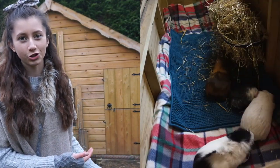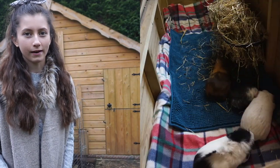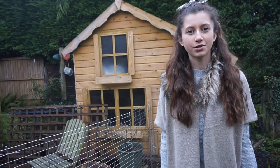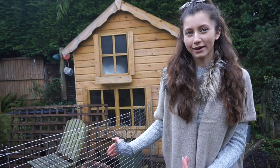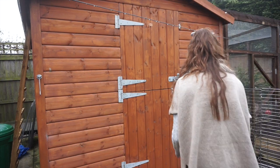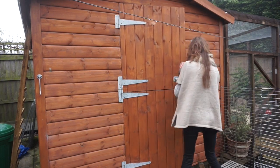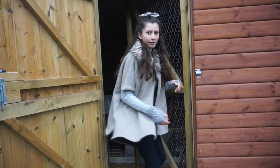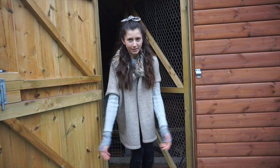There was no way of getting their hutch in here, so we had to rethink. Because we built this enclosure coming off of the playhouse, we decided we could move the rabbits back into here and move the guinea pigs back to where they originally were. And this is where the guinea pigs now live.